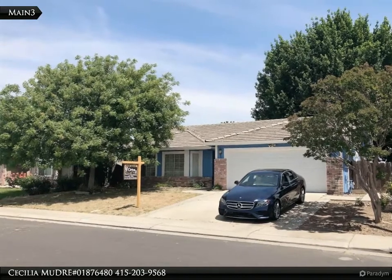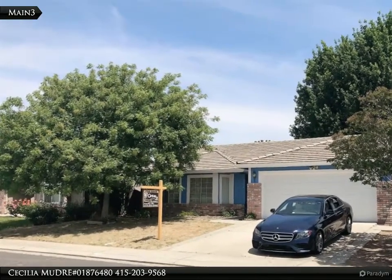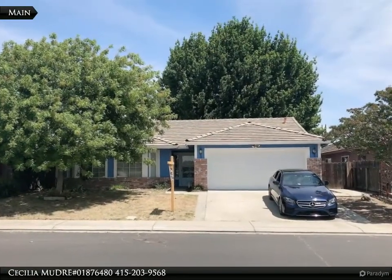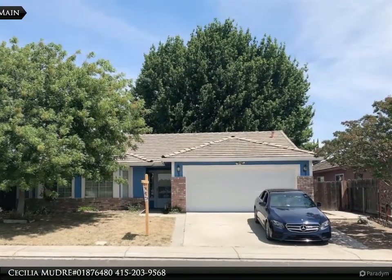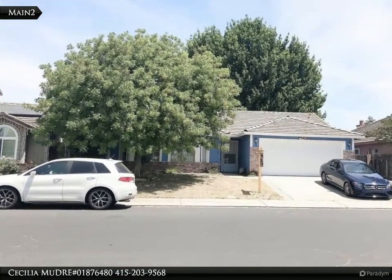This Century 21 Real Estate Alliance property video is presented by Cecilia Mu, DRE number 01876480. Beautiful single-story three-bedroom, two-bath, 1,431 square foot home in the nice Lathrop area with a great open floor plan.